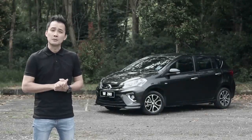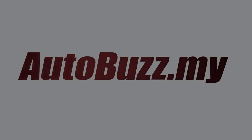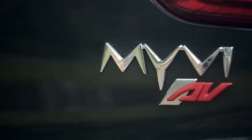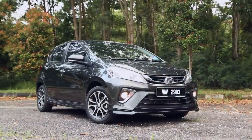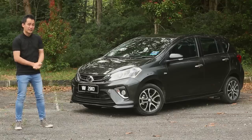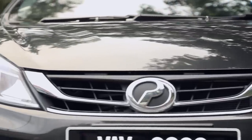Introducing the all-new Perodua Myvi. Now let's have a moment of silence for Proton. The first Myvi came about in 2005 and since then it has become Malaysia's B-segment hatchback darling for the past 12 years. Now with this all-new, third-generation Myvi, it is set to win hearts all over again. For a car with a price range within RM44,000 to RM55,000, it does come with plenty of impressive features.